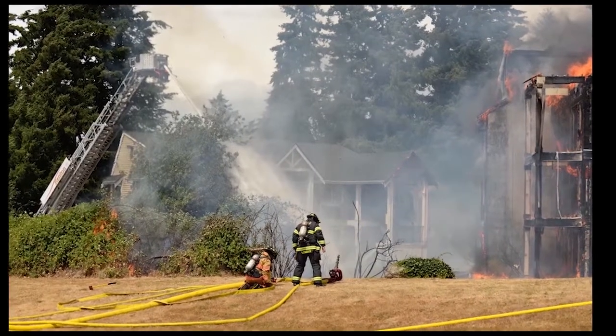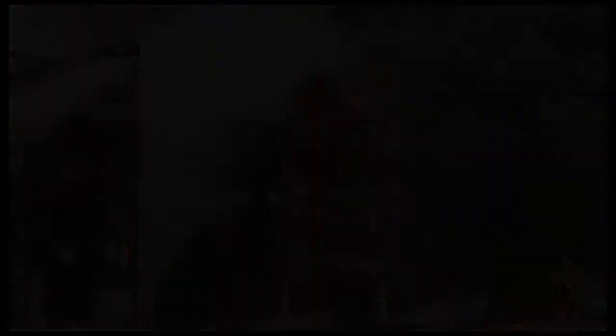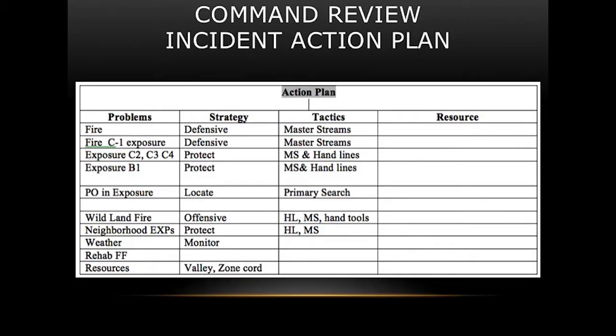Collapse potential — all units set a perimeter. For the main fire building we were defensive using master streams. For the C1 exposure, also defensive with master streams. For C2, C3, and B1 exposures, we were protecting with master streams and hand lines. For possible occupants in the exposures, we were locating them using primary search. The wildland fire — offensive with hand lines, master streams, brush teams, and hand tools. Neighborhood exposures protected with master streams and hand lines.